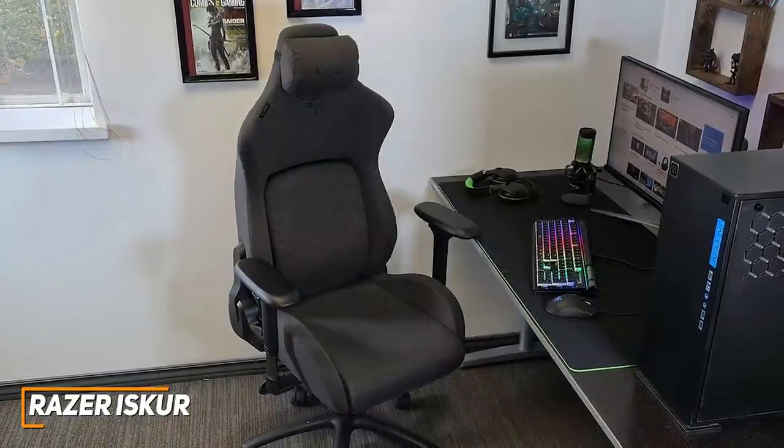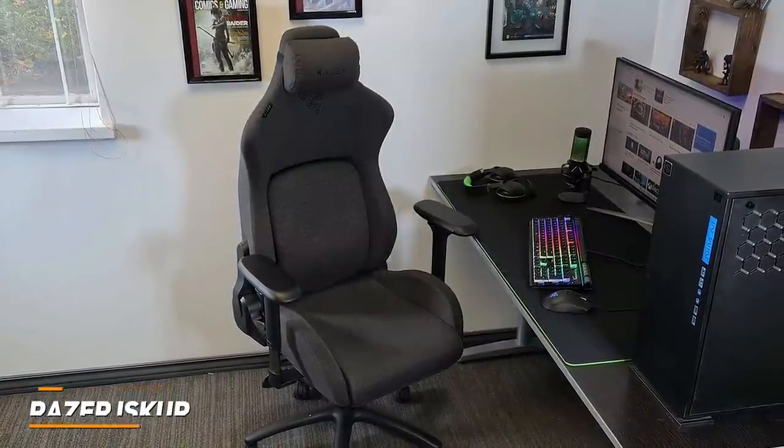If you want a comfortable, supportive gaming chair that features a gamer-friendly design, this might be the ideal choice for you.